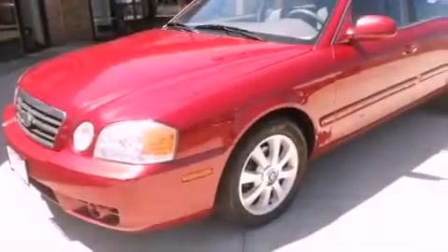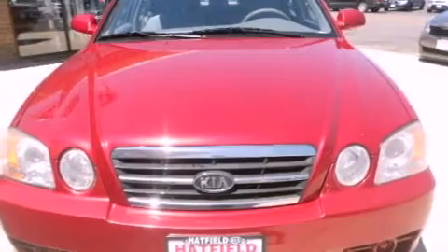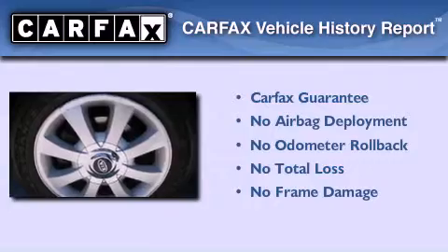With an EPA estimated rating of 27 miles per gallon on the highway, this vehicle does not compromise its fuel efficiency for size, comfort, or fun. Not to mention that this Kia qualifies for the Carfax buyback guarantee.